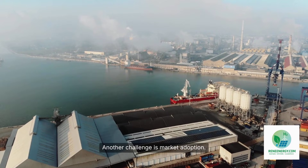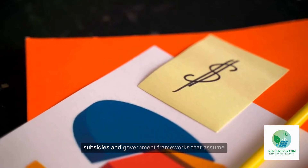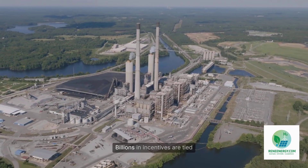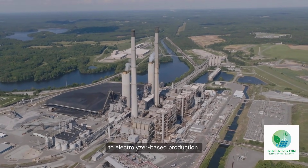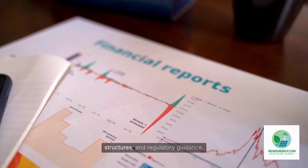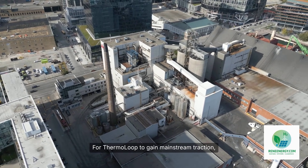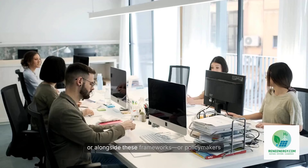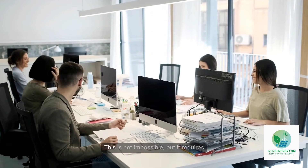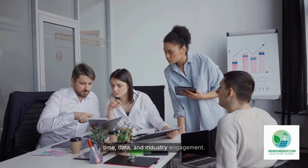Another challenge is market adoption. The hydrogen industry is heavily shaped by subsidies and government frameworks that assume electrolysis is the default technology. Billions in incentives are tied to electrolyzer-based production. Policymakers have written electrolyzer-specific rules into tax credits, financing structures, and regulatory guidance. For ThermoLoop to gain mainstream traction, it will need to operate within or alongside these frameworks, or policymakers will need to update them to recognize heat-driven hydrogen pathways. This is not impossible, but it requires time, data, and industry engagement.